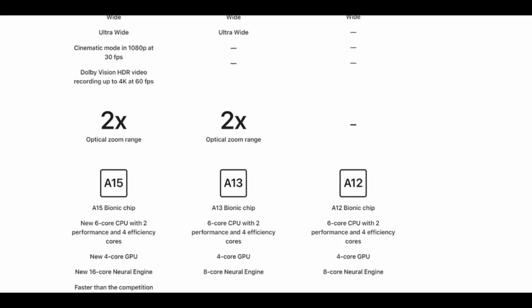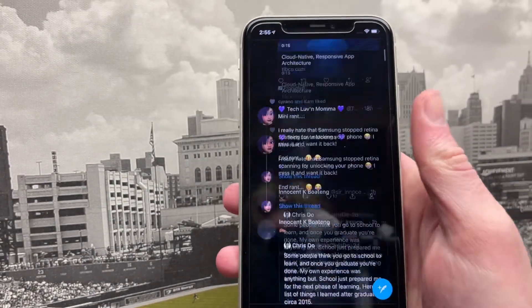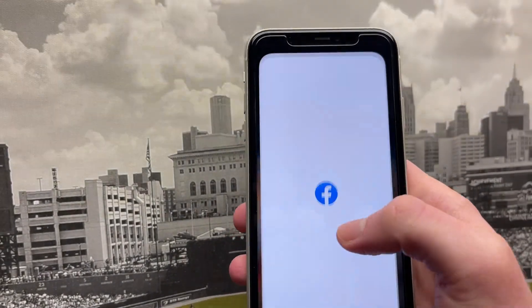Speaking of the A15 Bionic, it is an excellent chipset — honestly probably the fastest in any phone. You're not going to notice a huge difference in real-world usage, but you will notice a difference for sure, and it's just going to stay faster for longer and be supported for longer.